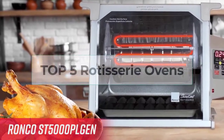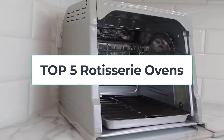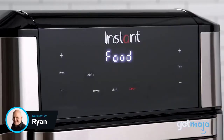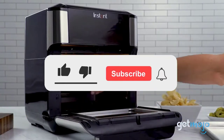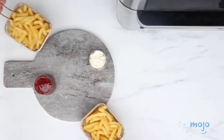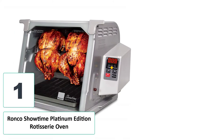Welcome to the best product review channel. Top 5 rotisserie ovens are offered in a wide variety, each with unique features, benefits, and prices. I did a massive amount of research, reviewed a ton of reviews, and put together a list of the best rotisserie ovens from trustworthy brands to assist you in making a decision. Be sure to read the description for pricing information. Let's get started.